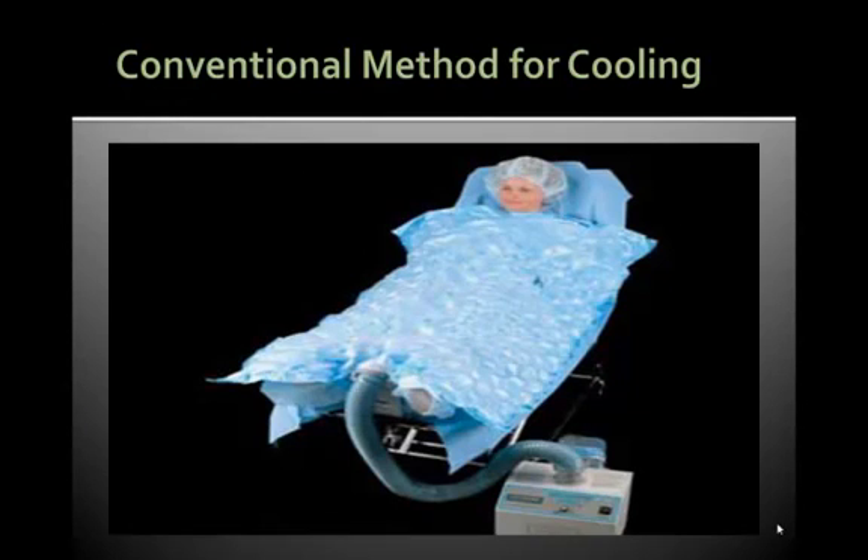Currently in hospitals, they are using water blankets to induce hypothermia. As you can see, it is extremely bulky. These machines also do not cool the patient at a controlled rate. One staff nurse has to be present at all times to monitor the body temperature to prevent an overshoot.